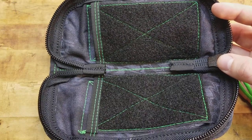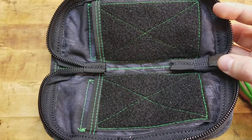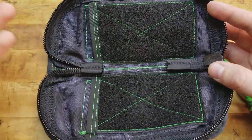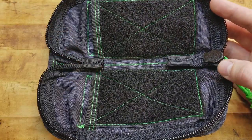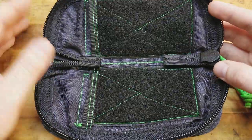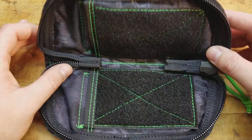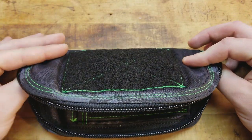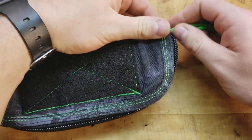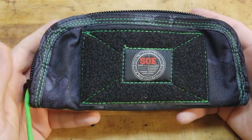Some of the tactical bags nowadays are just all Velcro compatible — they let you decide how you want to set the pockets up. So you could use this as a little admin pouch: pen, pencil, a blade, flashlight, multi-tool, whatever it may be. You could stick your cool guy patches in there, add an organizer panel. It's quality-built stuff with the best materials, made in the USA by John Willis and the crew at SOE — Special Operations Equipment — and I love it.